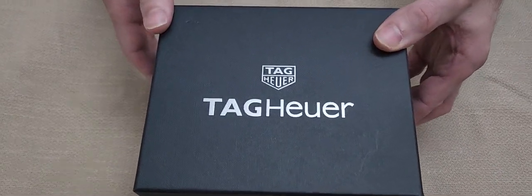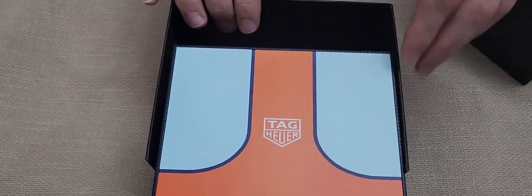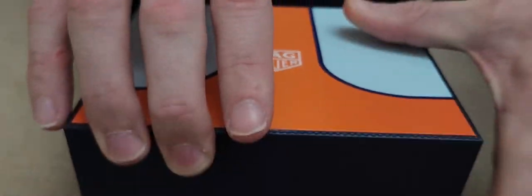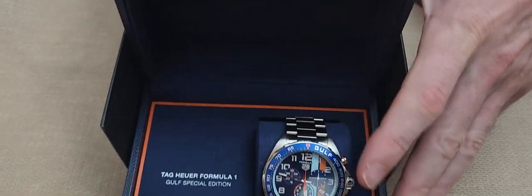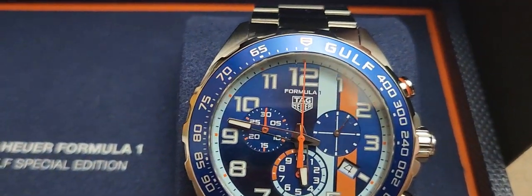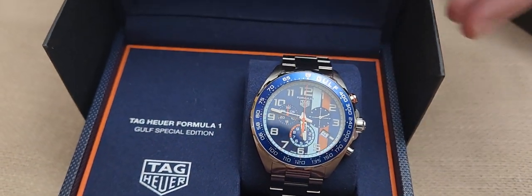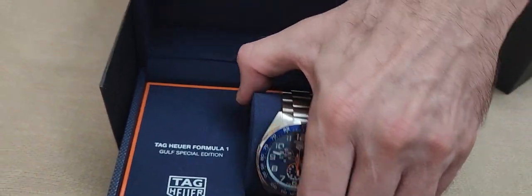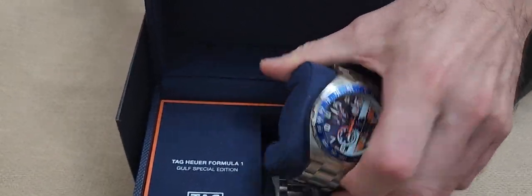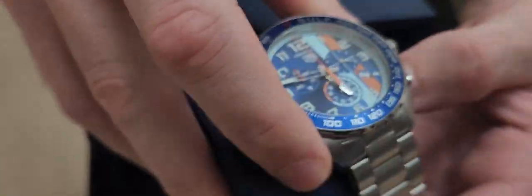Here we are with Tag Heuer. You may recognize that pattern — this is the design of Gulf Oil. This is the limited edition Tag Heuer F1 Gulf Oil special edition watch. As we know, Tag Heuer is very involved in Formula 1, and this is a special edition made in conjunction with Gulf Oil.